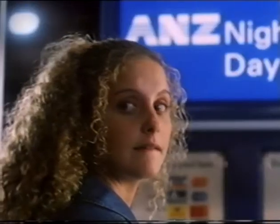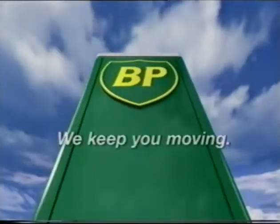This program was brought to you by the new BP Express. Have a good day, Rob. Thanks, Al. BP — we keep you moving.